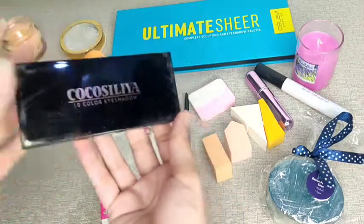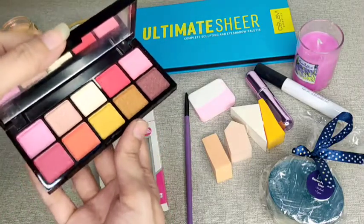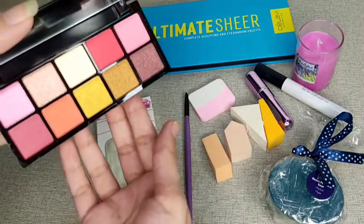Now let's go to our next product — this is a small cute eye palette which I have added to the giveaway. Check the colors — this is a 10-color palette, very pigmented and travel friendly. I have already used two variants of this.